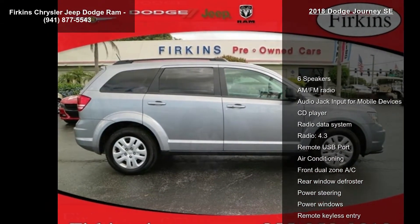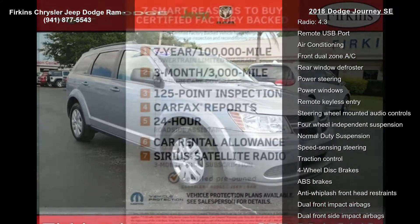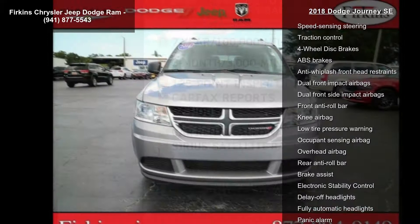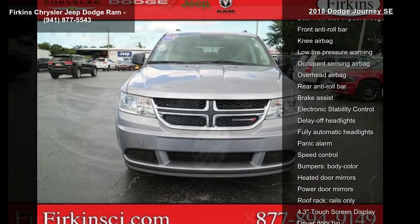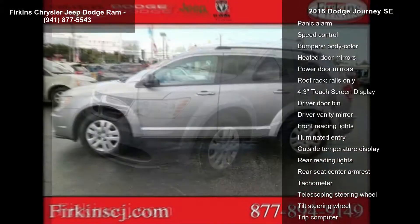Some of the top features included with this vehicle are 6 speakers, AM FM radio, audio jack input for mobile devices, CD player, radio data system, radio, 4.3-inch display, remote USB port, air conditioning, and front dual zone AC.